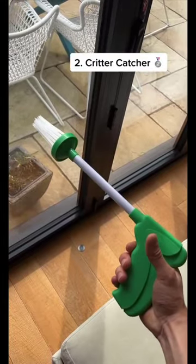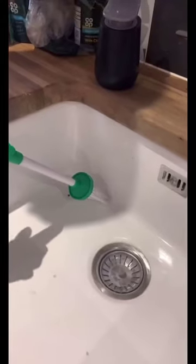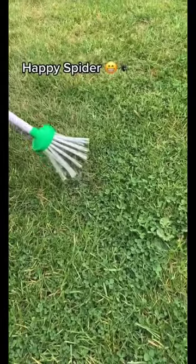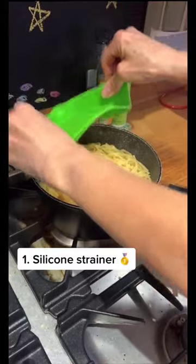Coming in at second, this gadget is perfect if you're scared of spiders or other bugs. The bristles open and close controlled by the handle, and it keeps you a fairly good distance away. But most importantly, it doesn't kill or hurt the bug — it still hasn't cured my fear of spiders though.